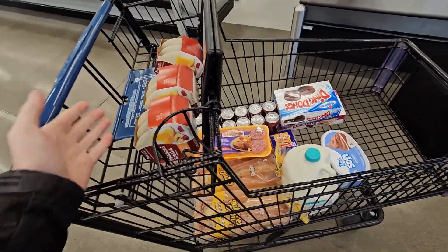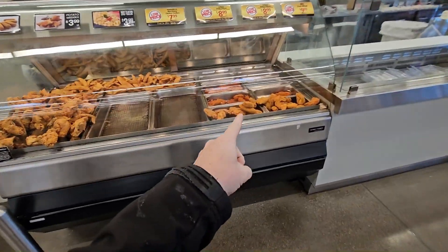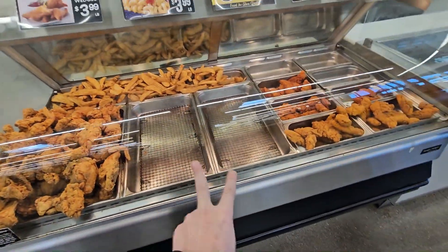Pretty much grabbed all the items I need. The last thing is going to be chicken fingers — these look good at 9 a.m. — and a big thing of mixed chicken. I'm going to grab those and let's go drop this food off.